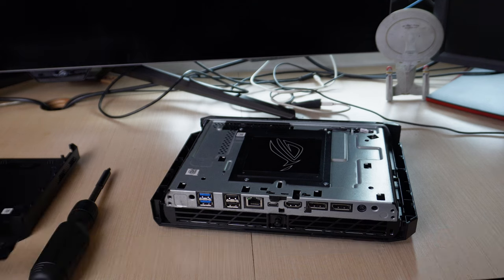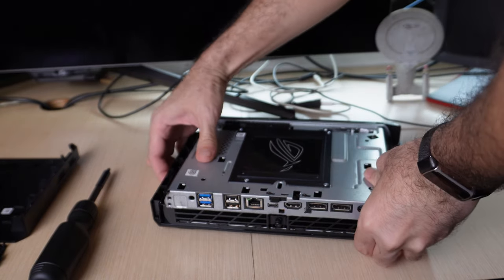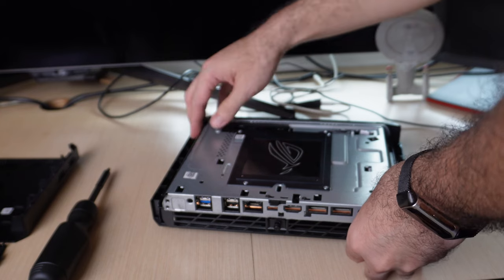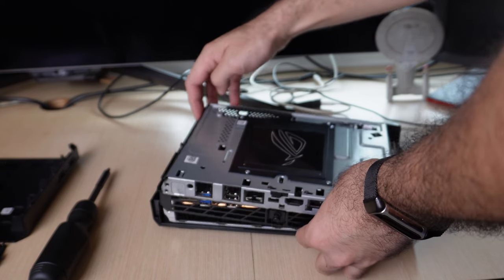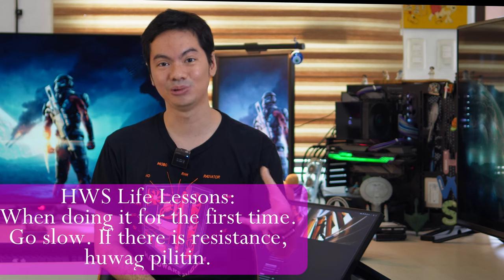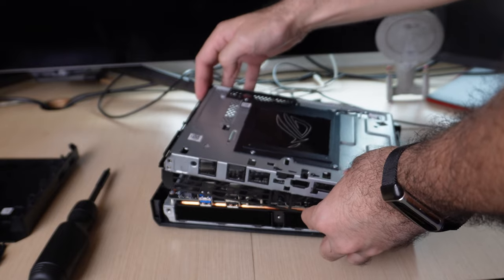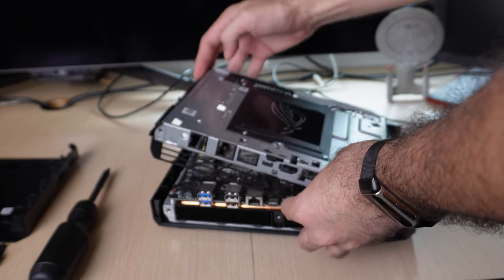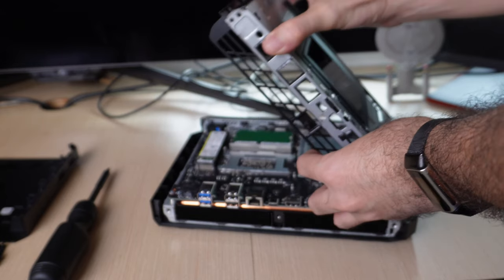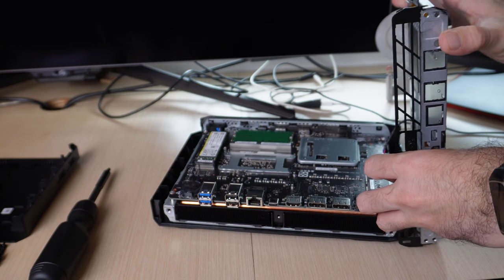It's possible to do, but if you're doing it for the first time, my advice is to go slow and if you feel pressure, back off — which is good advice for many things you're doing for the first time, not just opening a NUC. Once open, the slots where you put in the SSDs and RAM are easy to spot, so that's one instance where experience building desktop rigs comes in handy.